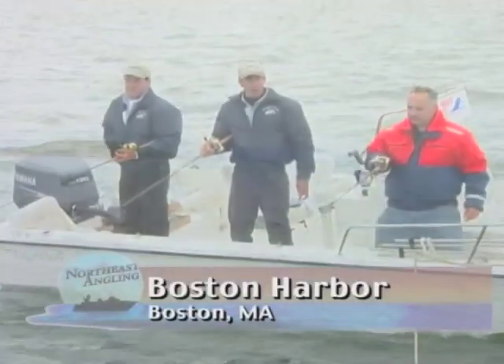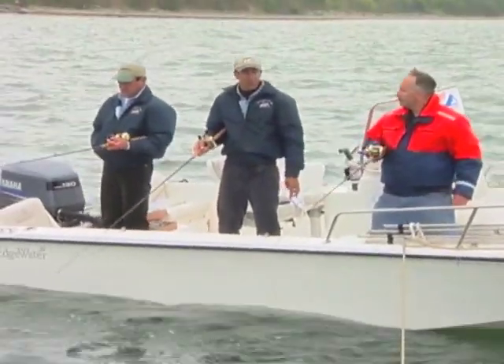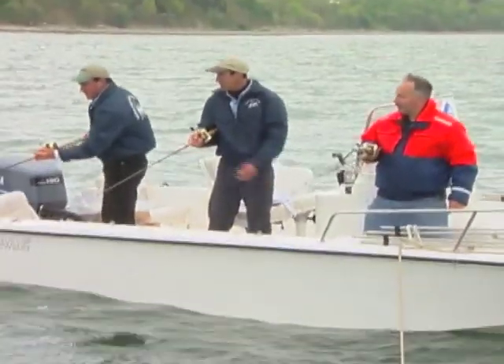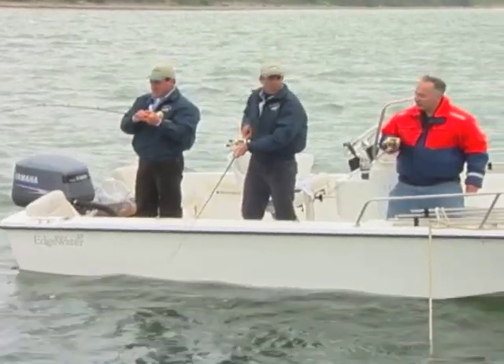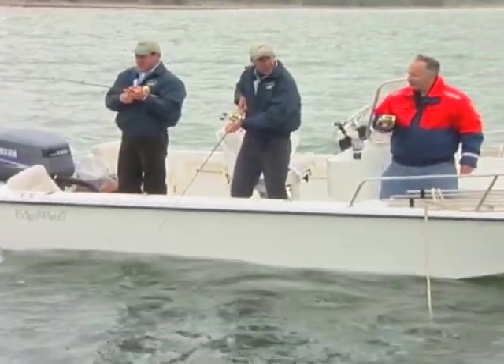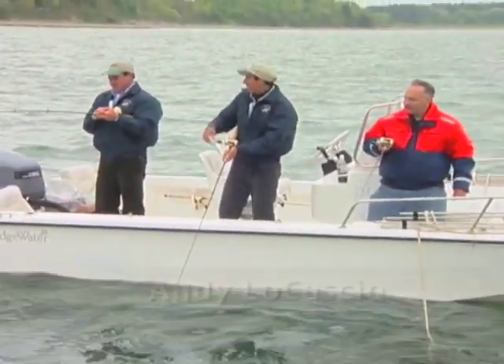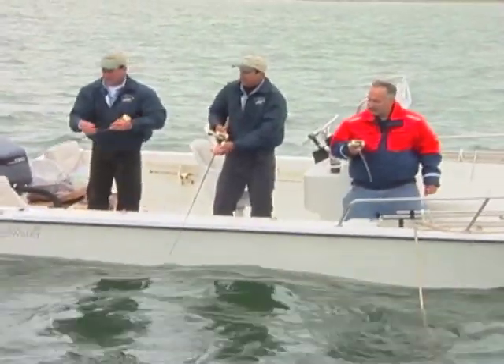We're back here in Boston Harbor with our guest Pete Santini. Current swung around a little bit, switched sides of the boat. Just bounced me once there. There it is — he's laying, and there he is. You know, it's so important to just keep that nice steady lift, feel that weight, and finally that hook is in. This feels really good. You see how you did that? There was no wild swing, just a nice steady lift. Yeah, that's one thing with these fish — you want to just take your time.